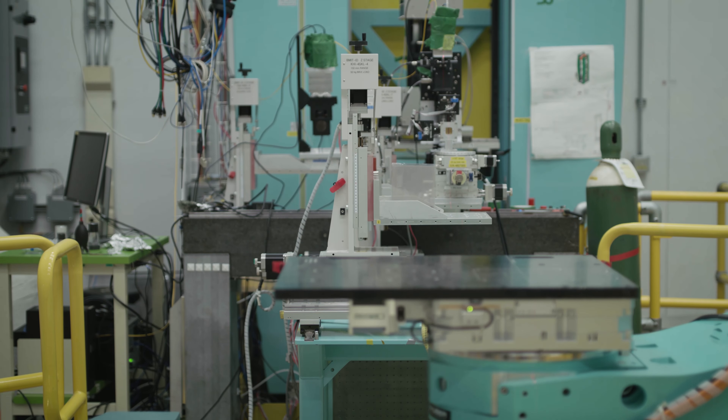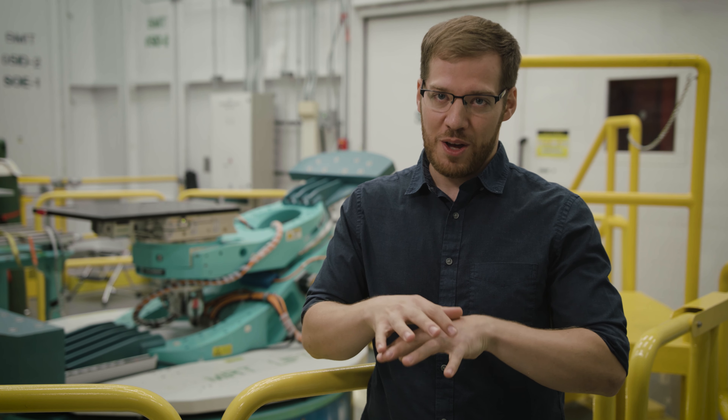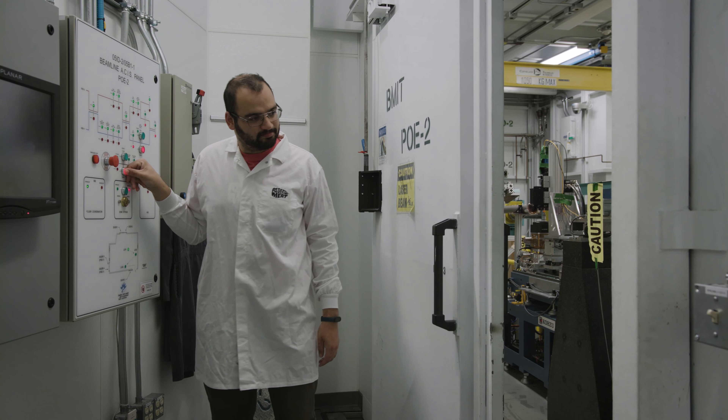The engineers at Redefine came to us with a really interesting problem where they needed to look inside and see the structure of meat at the microscopic level. The way you would normally do this is to cut it up into little pieces and look at it with a microscope.